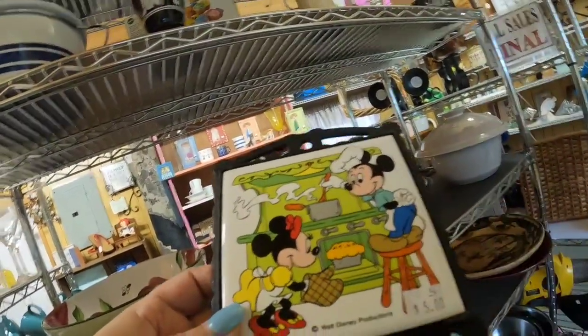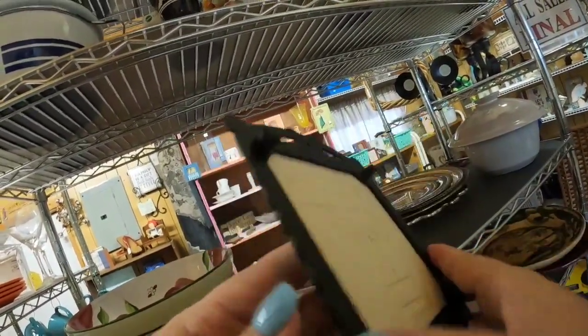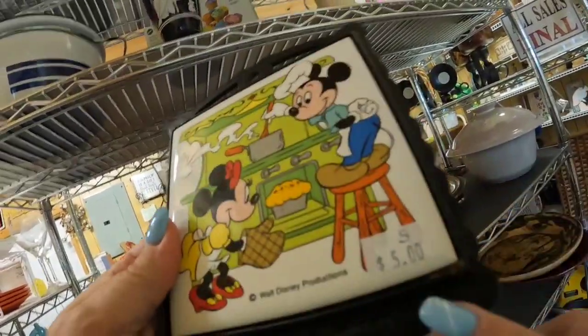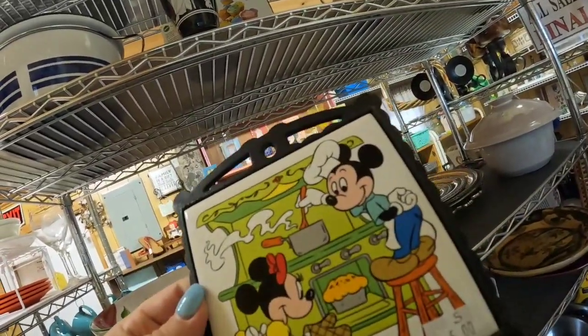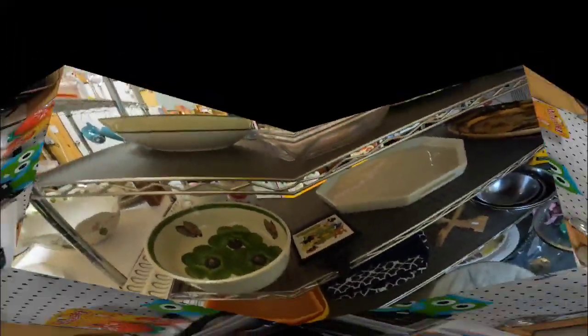Walt Disney Productions — a cute little wrought iron trivet, made in Japan. But $5 is a bit much for me, so I think I'm going to leave that. It's very, very cute though.